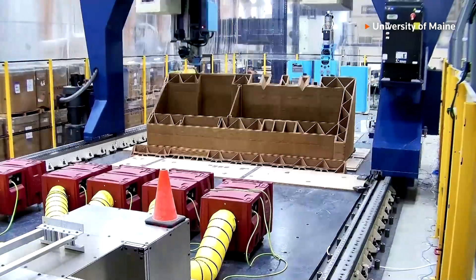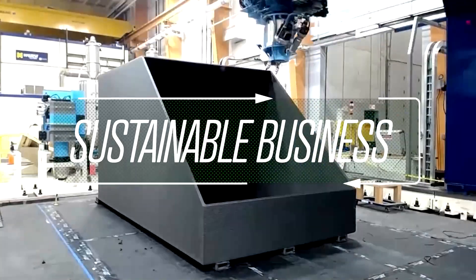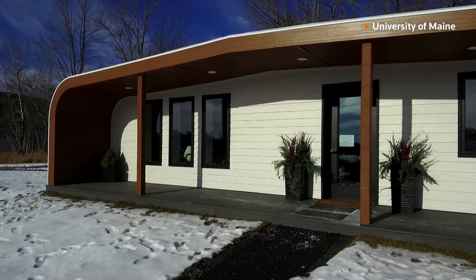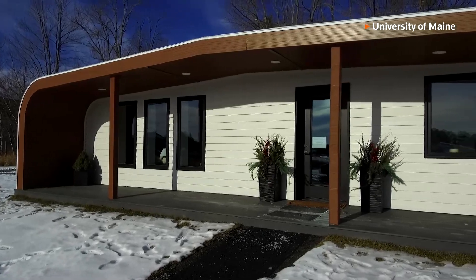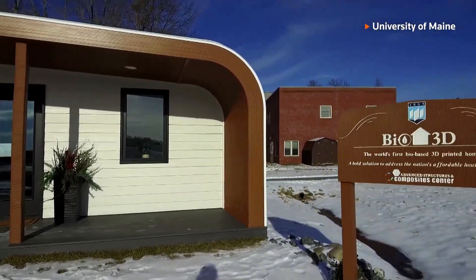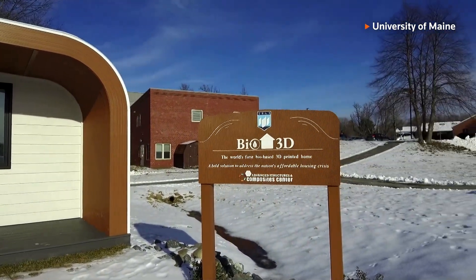This particular machine really is not just a printer — you could think of it as a hybrid manufacturing cell. The printer, dubbed the Factory of the Future 1.0, is designed to help address a shortage of homes and construction workers in the US, printing dwellings in days that could be installed within hours.